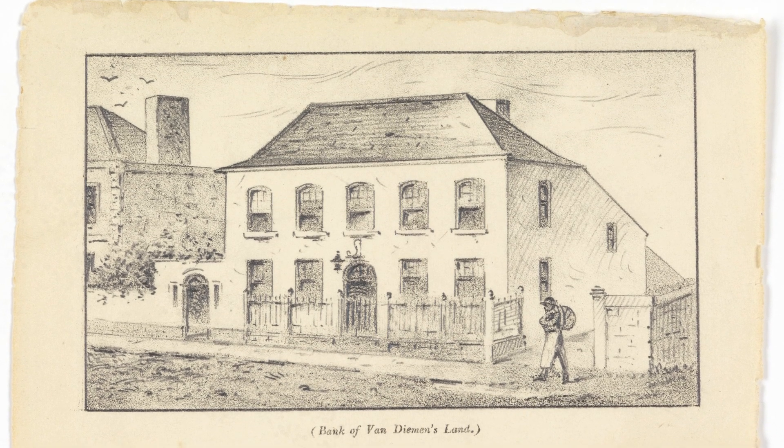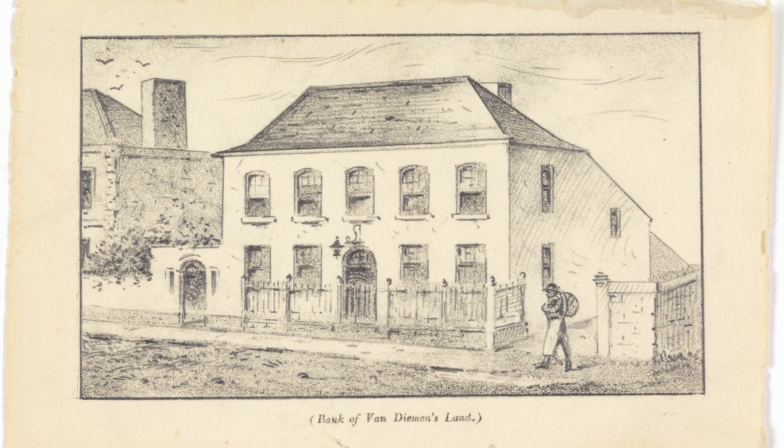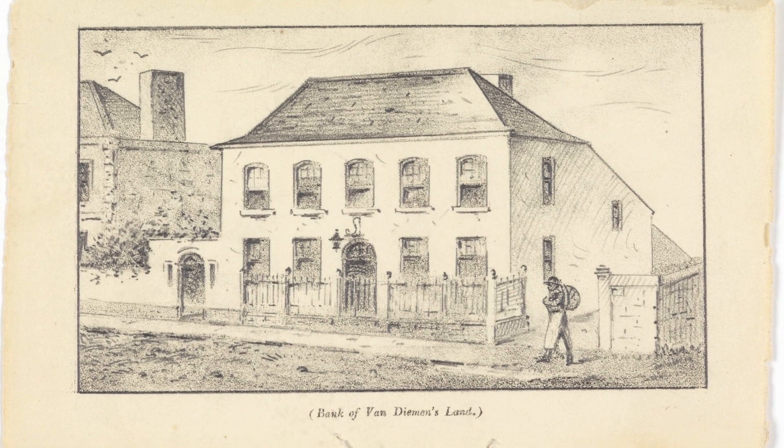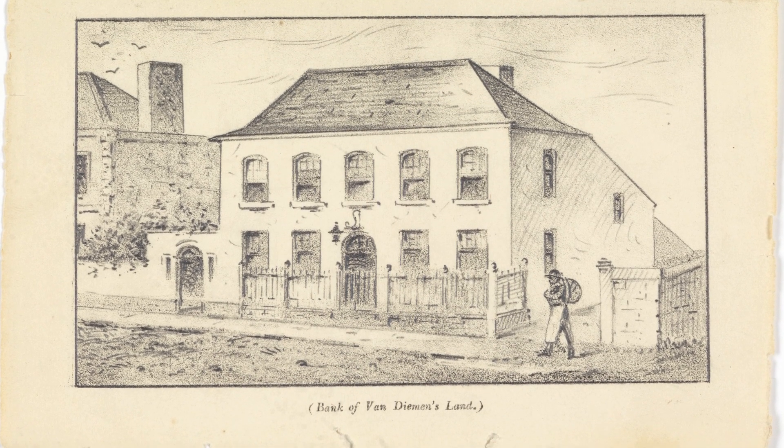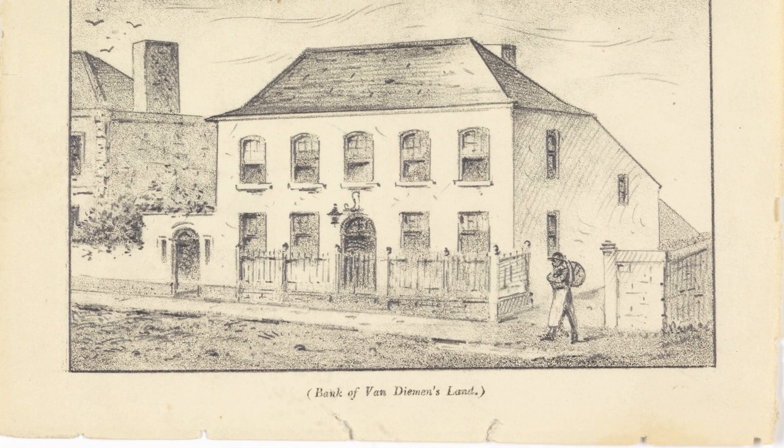The Bank of Van Diemen's Land started in 1823. Banks weren't regulated then, and there were lots of state-based banks in the time before Federation — they were commercial enterprises just like any other business. We continued to have Tasmanian-based banks until 1998, when the last one, the Trust Bank, was bought out by the Colonial Bank.